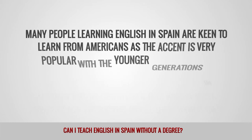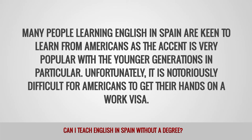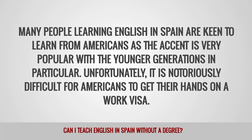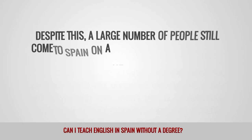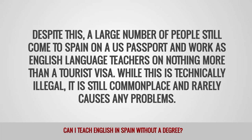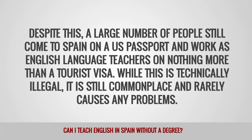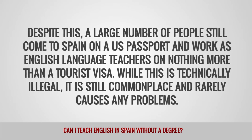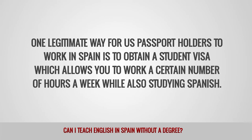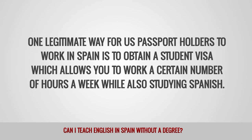Many people learning English in Spain are keen to learn from Americans, as the accent is very popular with younger generations in particular. Unfortunately, it is notoriously difficult for Americans to get their hands on a work visa. Despite this, a large number of people still come to Spain on a US passport and work as English language teachers on nothing more than a tourist visa. While this is technically illegal, it is still commonplace and rarely causes any problems. One legitimate way for US passport holders to work in Spain is to obtain a student visa, which allows you to work a certain number of hours a week while also studying Spanish.